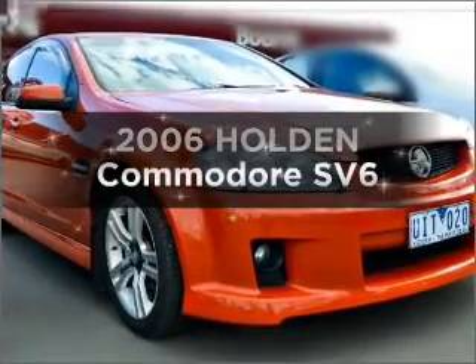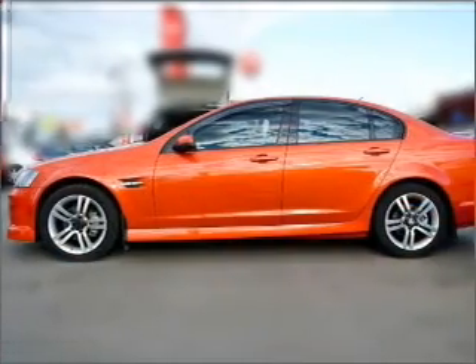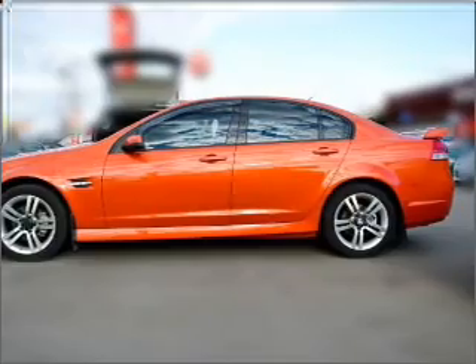Researching the market for a 2006 Holden Commodore? This is the vehicle you've been looking for, one that responds smoothly with its automatic transmission.